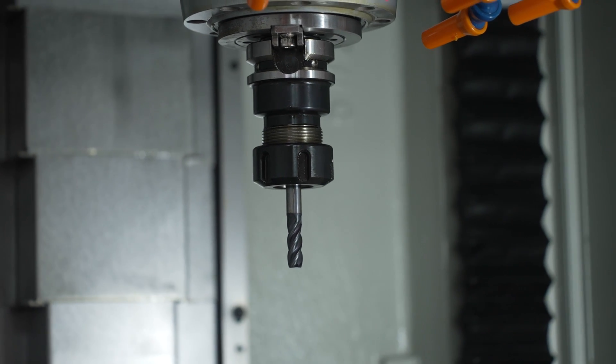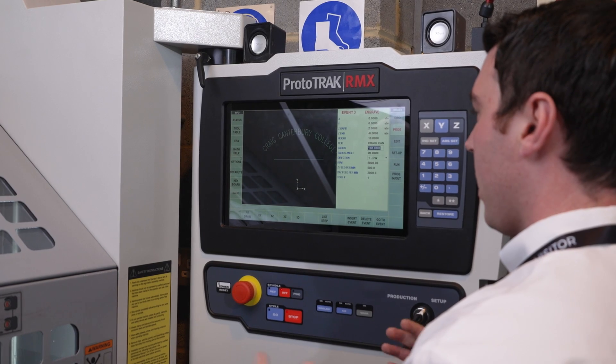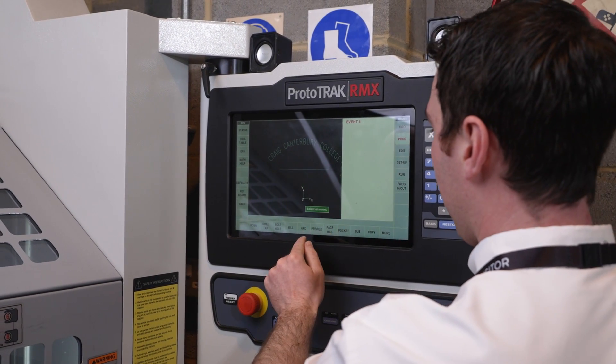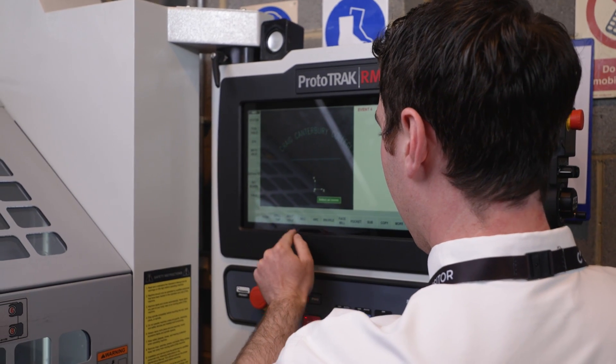One of the things I really love about the ProtoTrak is it has a DXF converter, which makes programming easier — all you have to do is load your drawing into it, select the features you want to be machined, and the machine will do the rest for you.